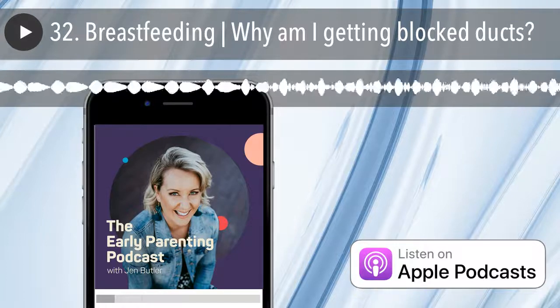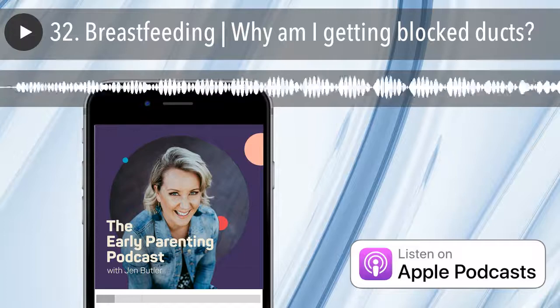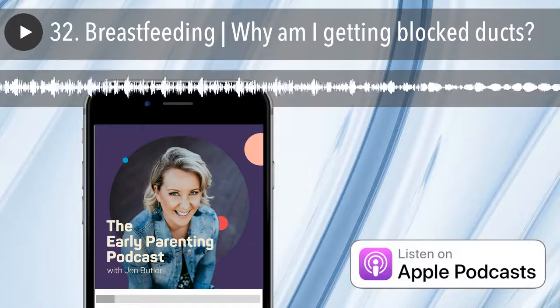There may be a period of time where you need to either wake your baby for a feed or express a little offer of comfort just to manage the fullness of the breast and prevent these blockages.